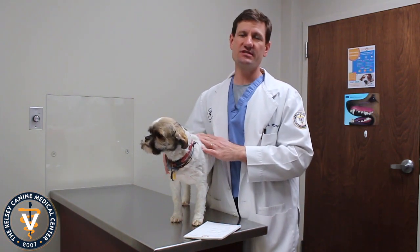Hey guys, this is Dr. Kelsey and this is Lucy, my Shih Tzu here. This month of April we're talking about Shih Tzus, and we'll talk about a few of the medical conditions that Shih Tzus can have — maybe you're looking at the breed or considering getting one.